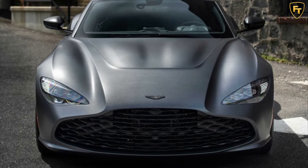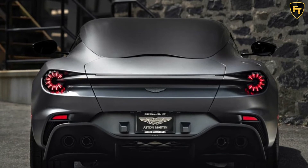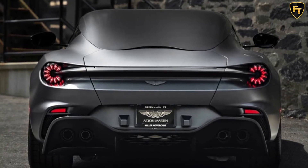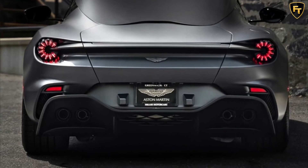This particular DBS GT Zagato is unique for a number of reasons. For example, the car is finished in a bespoke shade of satin gray and is expected to be the only one that doesn't feature the gold trim package and instead has forged carbon fiber badges.